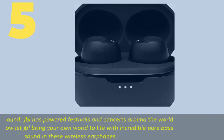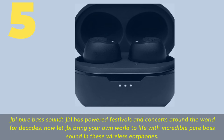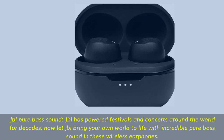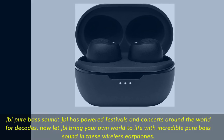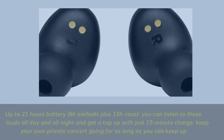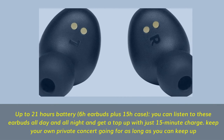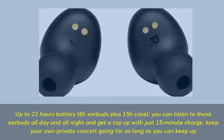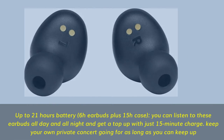Number 5. JBL Pure Bass Sound — JBL has powered festivals and concerts around the world for decades. Now let JBL bring your world to life with incredible pure bass sound in these wireless earphones. Up to 21 hours battery: 6 hours in the earbuds plus 15 hours from the case. A 15-minute charge keeps your private concert going as long as you can keep up.